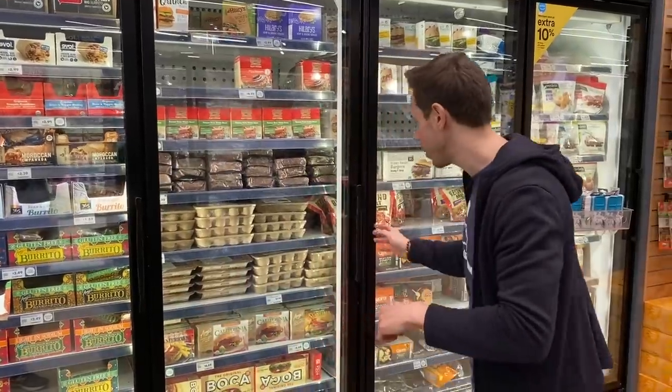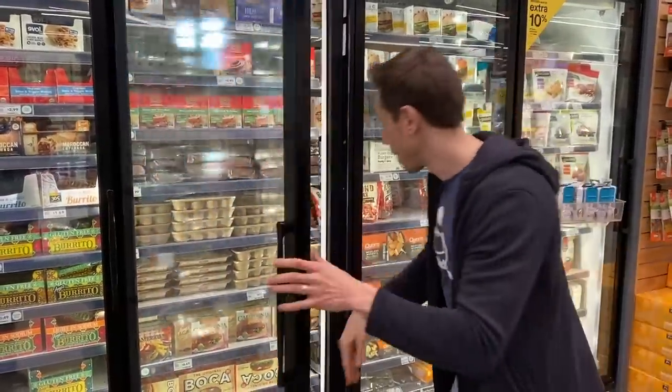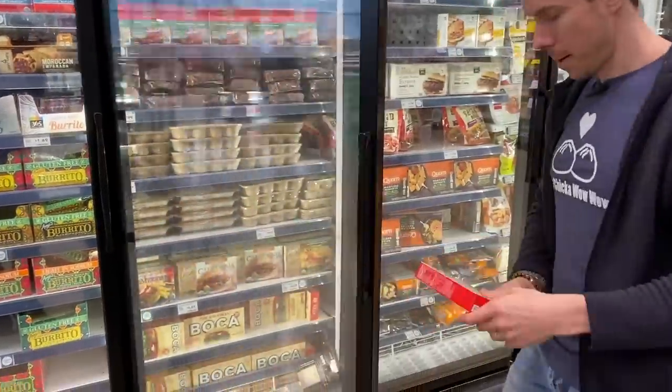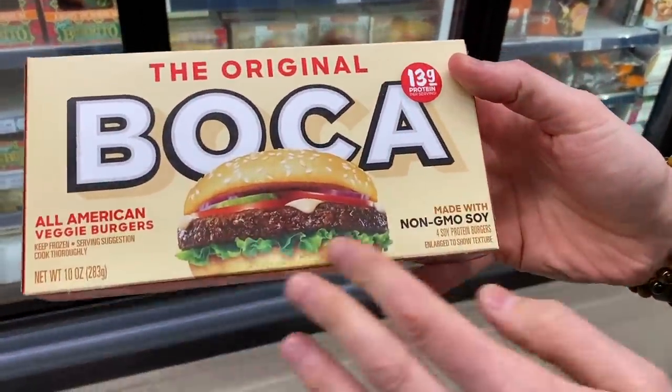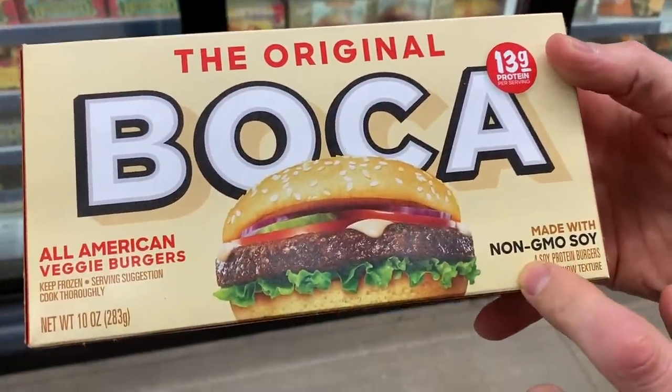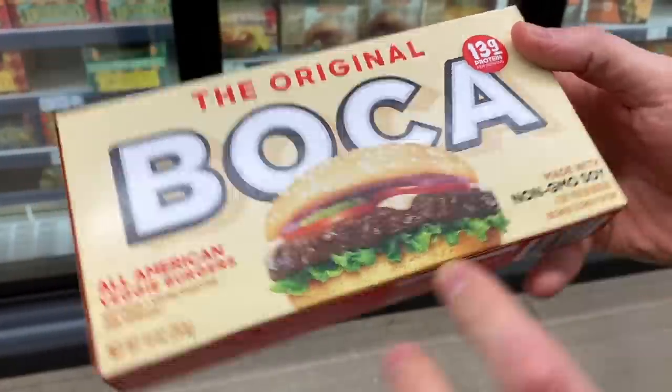It's not just about the front of the package and the types of veggies they're using — it's the type of oil they're using and the other ingredients. Let's dive in, going straight for the OG: Boca Burgers. Already I see a red flag on the front. It's made with soy, but at least it's non-GMO soy, though I'm just not a fan of soy.